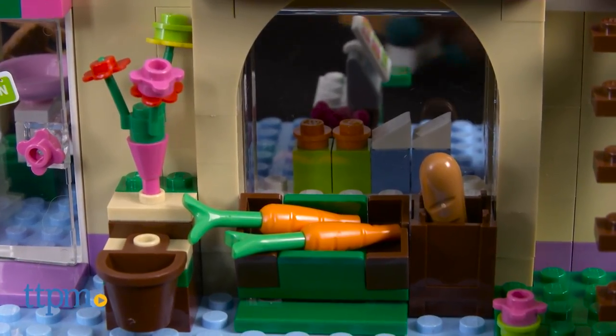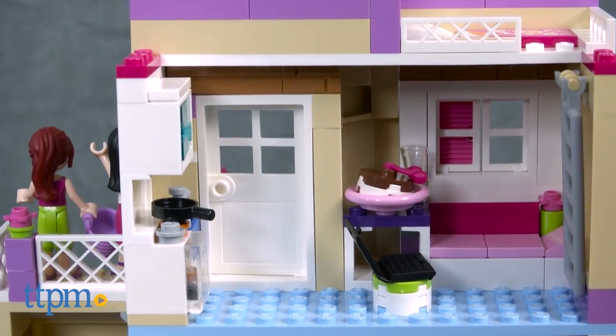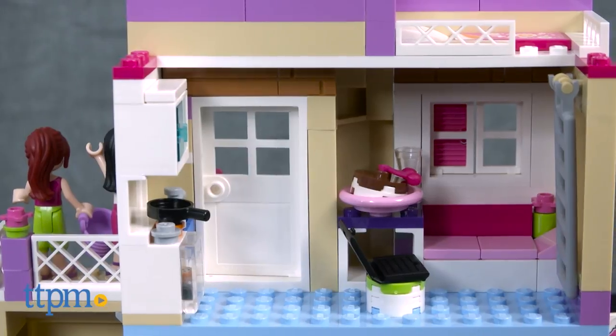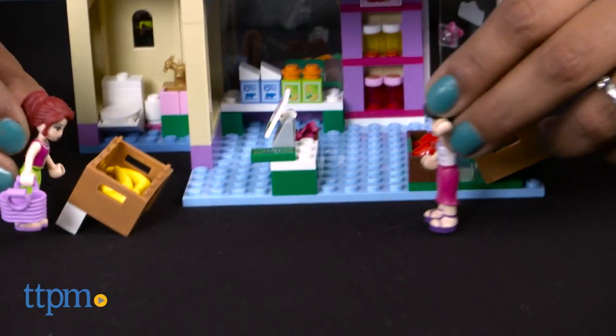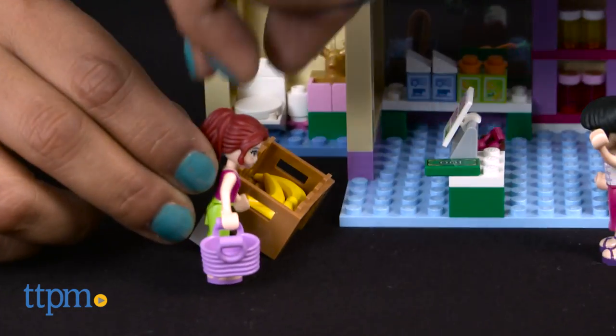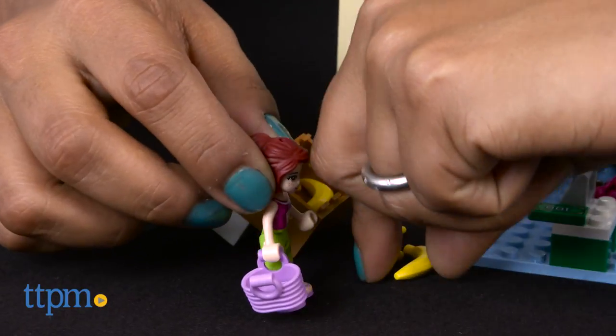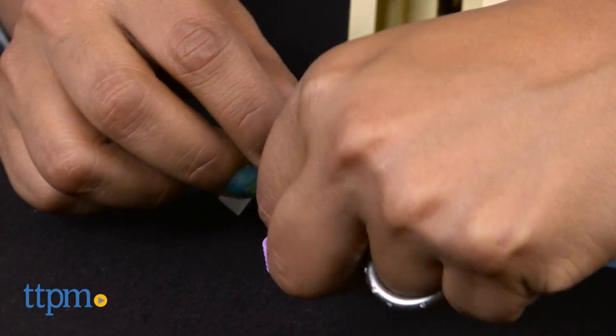This very detailed market looks like it's somewhere in Paris, with a small apartment above where Mia and Maya live. They can just walk downstairs to grab some fresh veggies and fruit and some flowers to brighten up their space. Let's jump on the scooter to run around some errands. And when we get back, there's a yummy pie in the oven and a cake for dessert.